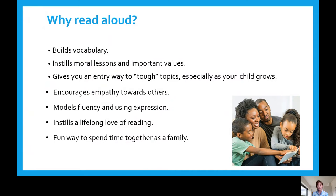So why do we read aloud to our children? It builds vocabulary. It instills morals, lessons, and important values. It gives you an entryway to talk about tough topics with your child as they grow — whether they're being bullied, having trouble getting along with a friend, or sharing. There are books out there for every topic. It also encourages empathy toward others. As you read, you're modeling fluency and expression, which is a pre-reading skill. It instills a lifelong love of reading and is a really fun way to spend time together as a family.